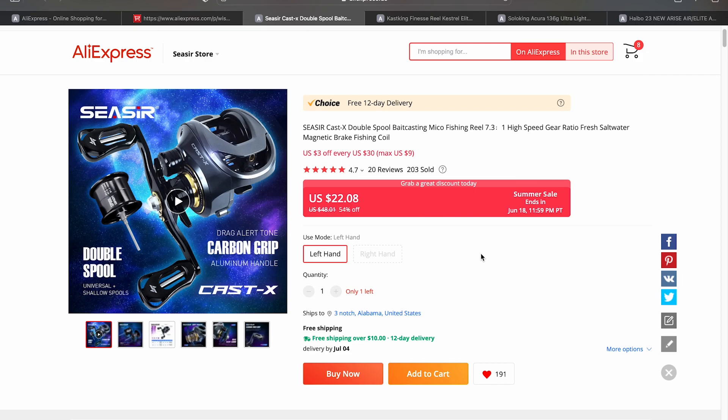I'll put a link in the upper right corner to the review I did on the Caesar Cast X. Even at $37 I thought the reel was pretty good — it casts very consistently and it's quite smooth. The materials aren't perfect and the build quality isn't 100%, but for $22 you can't go wrong with that.